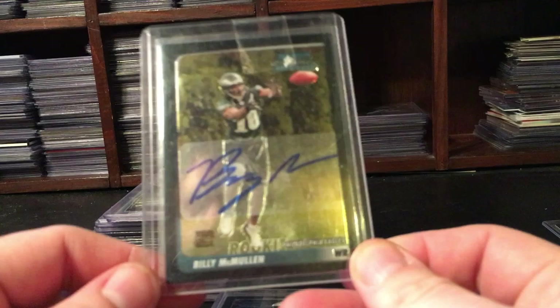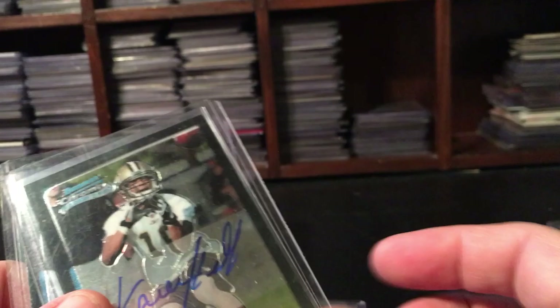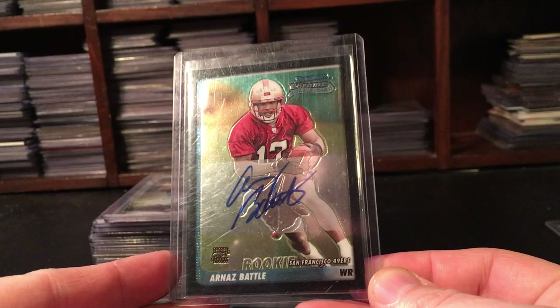LJ Smith was a good Eagles tight end for a while. Not a great Eagles card with Billy McMullen, but it was in the lot. There are two Kareem Kellys in here, which is a little disappointing - I highly doubt I'll be able to sell these even though he was a Florida State guy, but you never know.